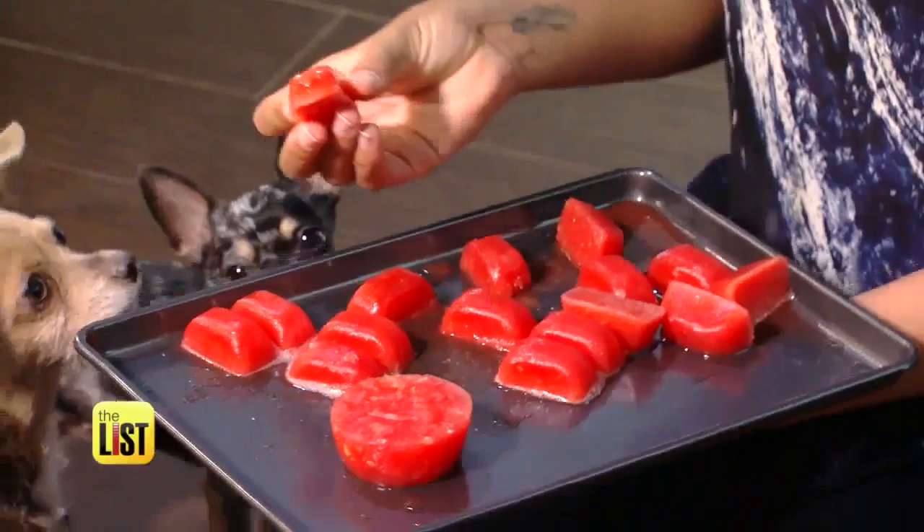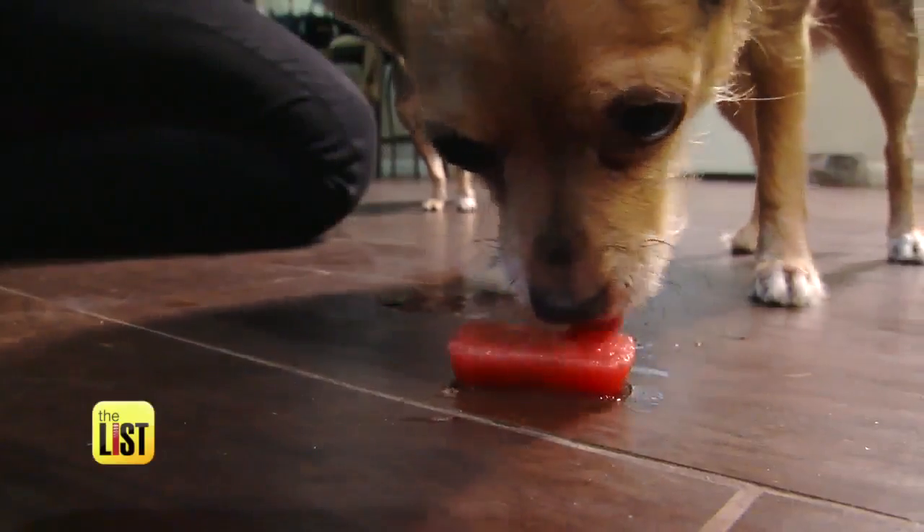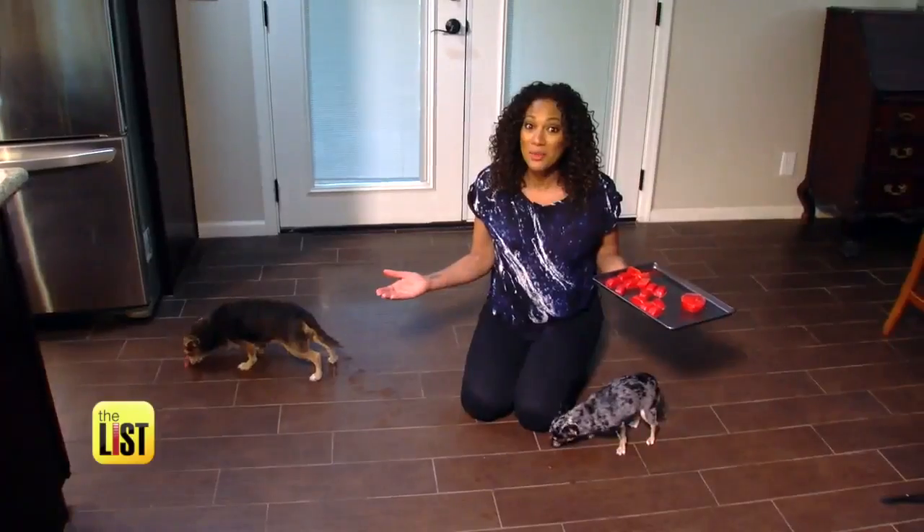Let's see what the pups think of this. Lesson learned — serve these treats outside because they do make a mess. I think that's a winner.